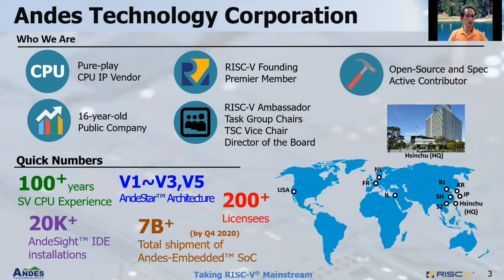NDIS members together have over 100 years of experience in Silicon Valley for processors. Our architecture NDIS Star has three generations before we adopted RISC-V as a basis for our V5. So far V5 has over 200 licenses and our NDIS IP installation is over 20,000. By end of last year, total shipment of NDIS embedded SoC has surpassed 7 billion, and just last year alone our customers shipped over 2 billion chips.